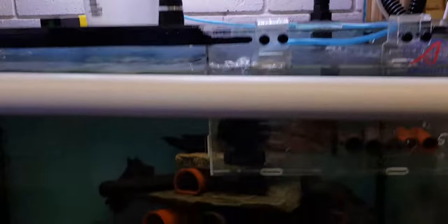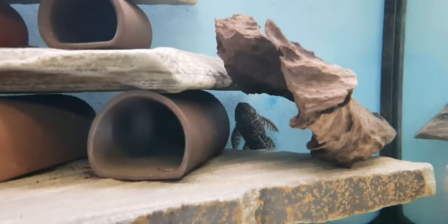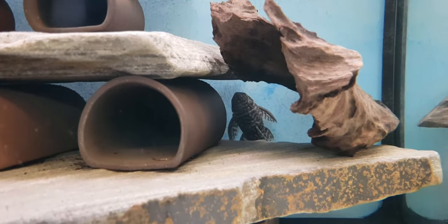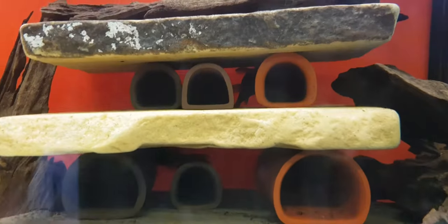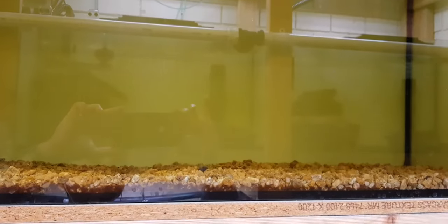This must be his L-number breeding setup. With the L numbers they are always in hiding, so it's really difficult to take a nice shot of them. This L333 just happened to be outside the cave. These are L201 ones. Daniel is trying to breed them. This is L134. Some of the nice, rarer shrimps and L numbers that you don't find at your normal franchise aquarium places - you can get them here.